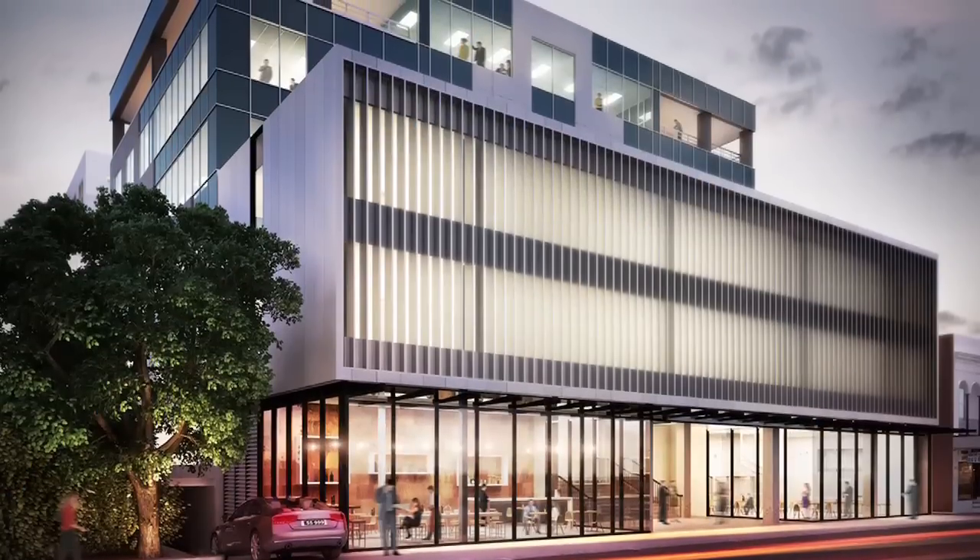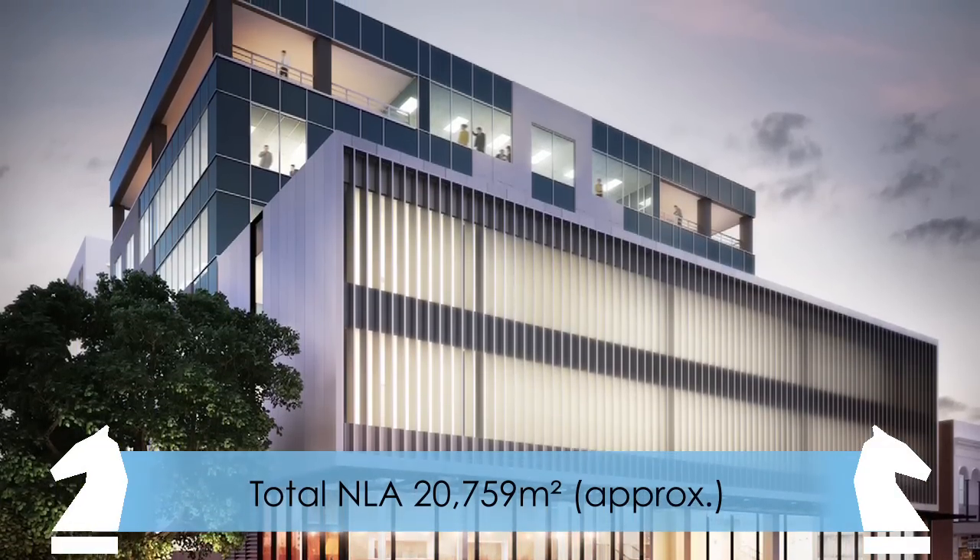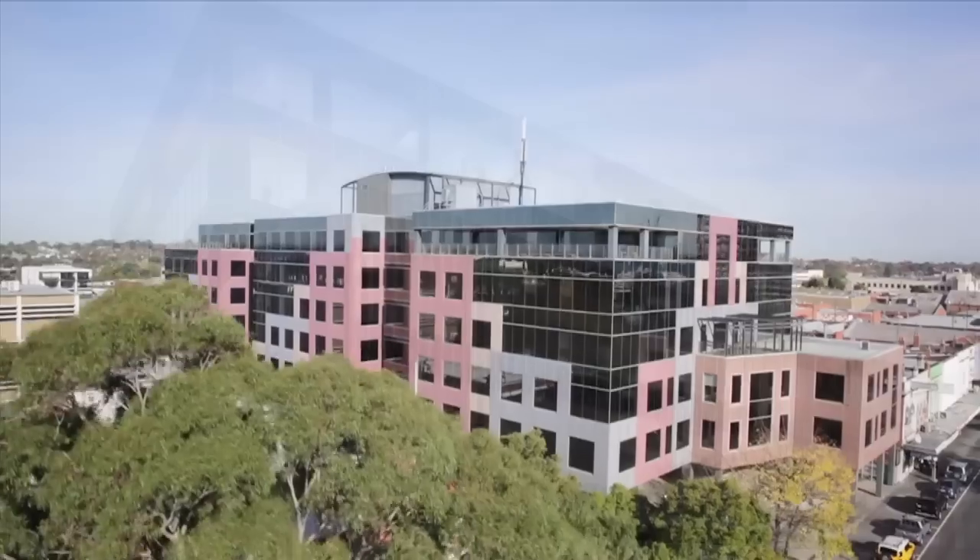With five levels of office accommodation and three levels of basement car parking, this is a great opportunity to acquire whole floors or subdivide.